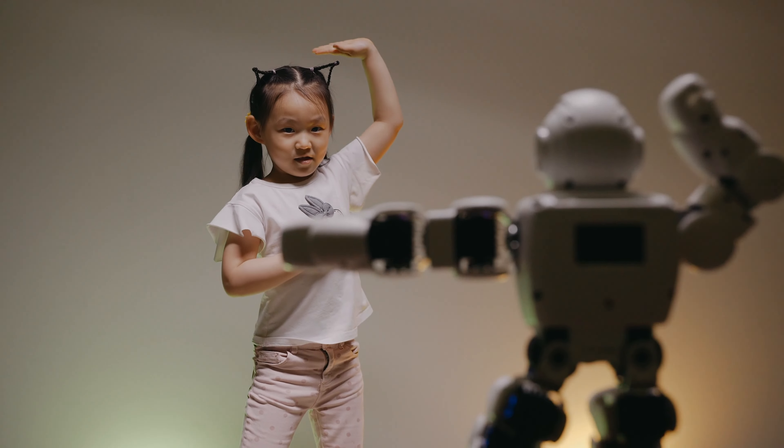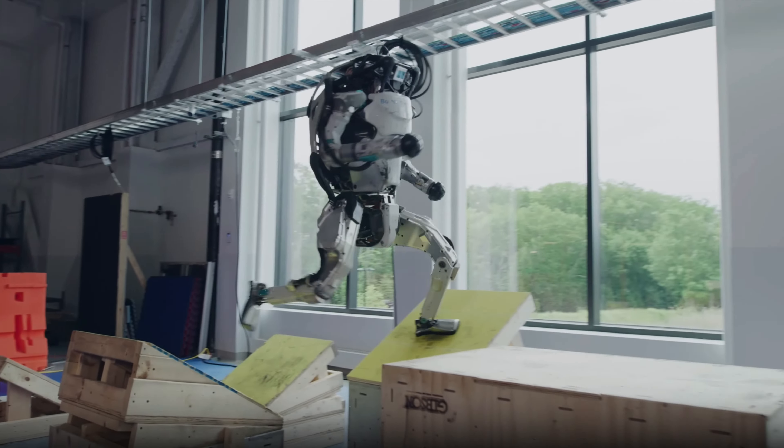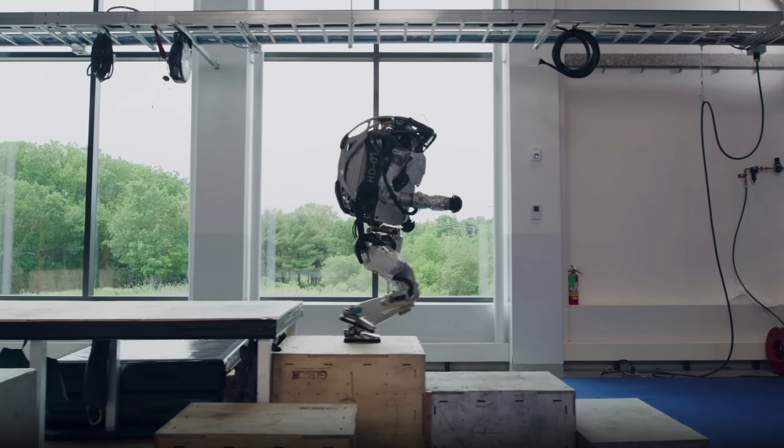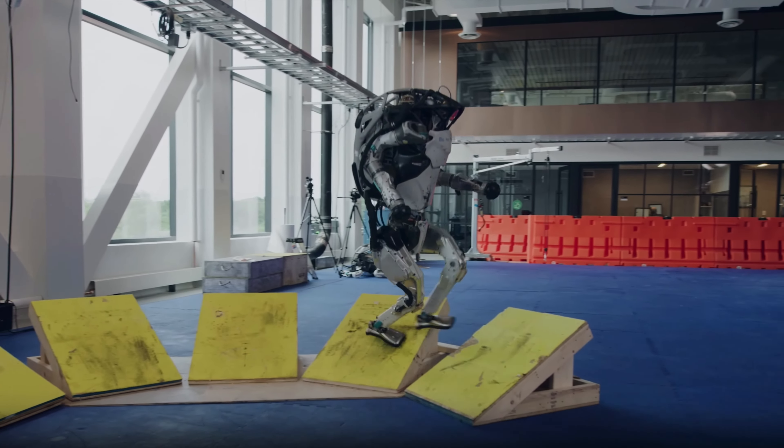Some of the most advanced humanoid robots include ATLAS. ATLAS is a humanoid robot developed by Boston Dynamics. It is capable of walking, running, climbing stairs, and manipulating objects with dexterity.